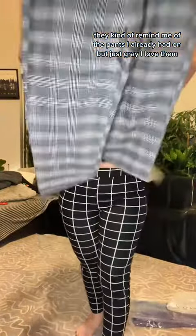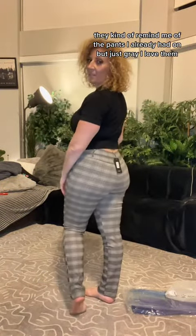These are great. They kind of remind me of the pants I already had on but just gray. I love them.